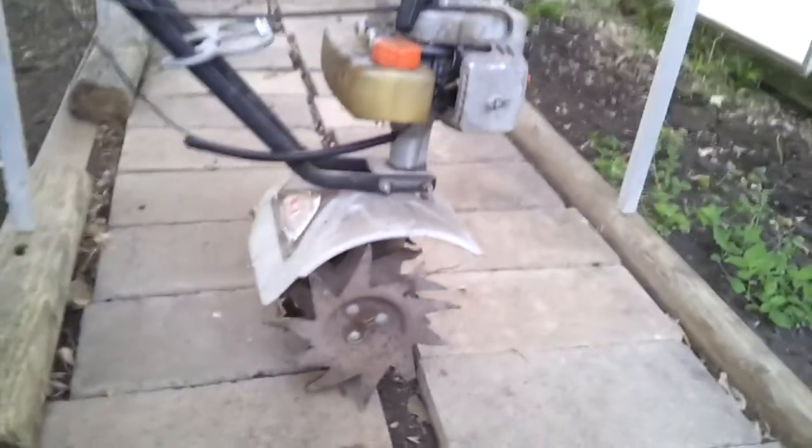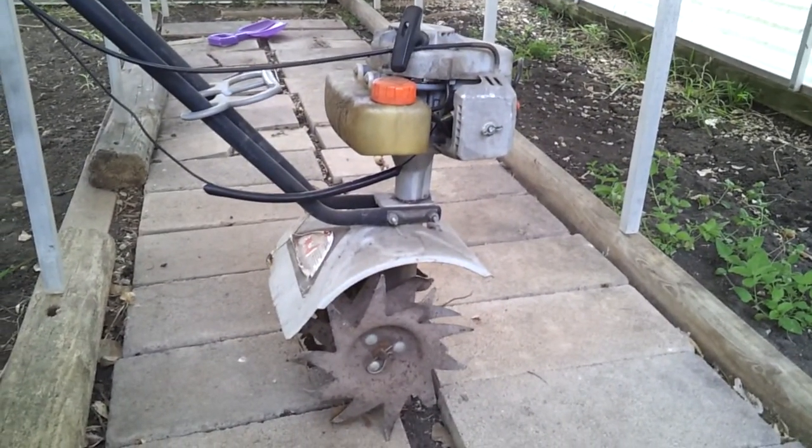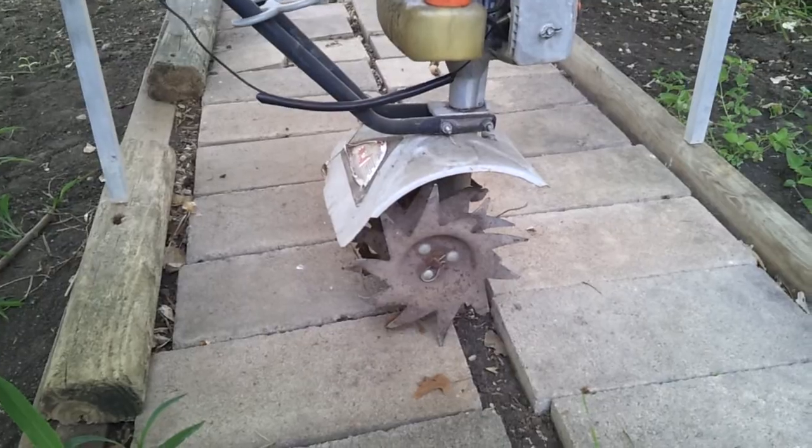The tiller situation was fun. My neighbor said he had a tiller and let us borrow it, which was really nice - I'm not complaining at all about borrowing something. But the idea I had in my head was a little bigger. My dad once rented the biggest tiller he could get, so that's what I was picturing - and then I saw the neighbor's and was like, whoa.